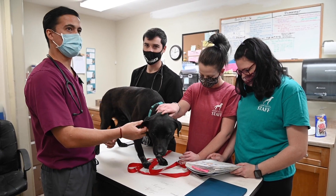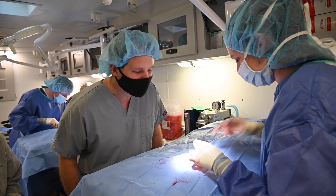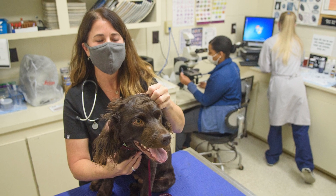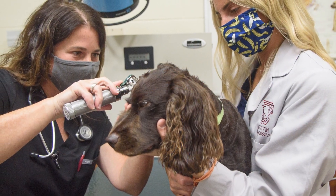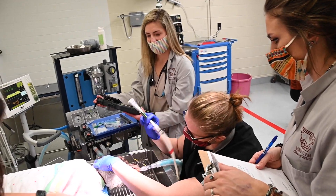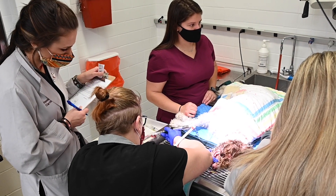CVS includes a week with shelter medicine where students assist in spaying and neutering animals in local shelters. Another week of CVS is spent on dermatology, in which the students work alongside our board-certified dermatologists to diagnose and treat skin diseases.